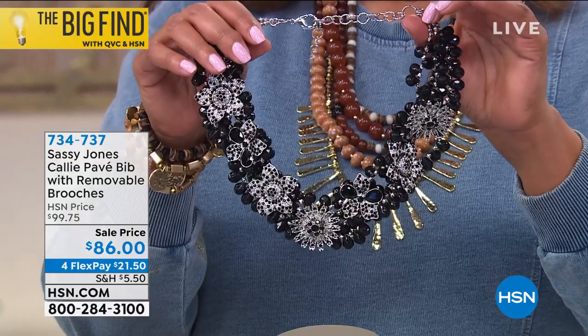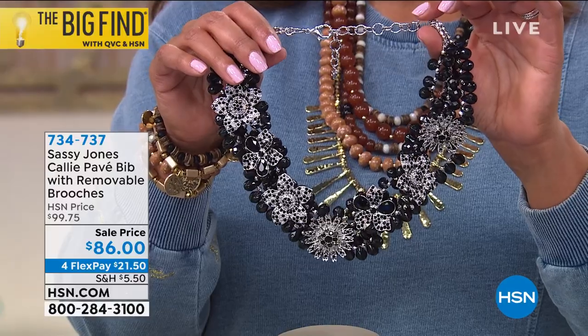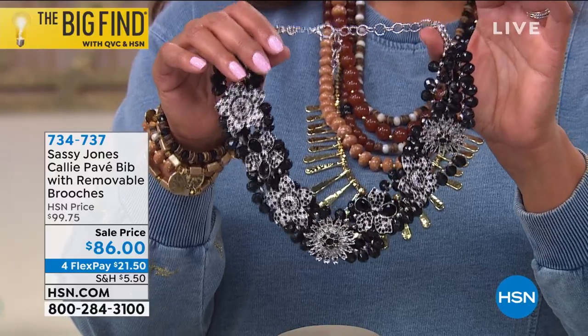This is $86, and $21 and some change on four monthly payments. So take advantage of the price break because this is a $100 necklace.